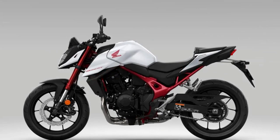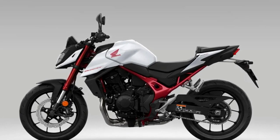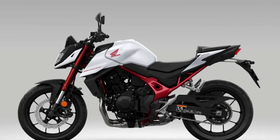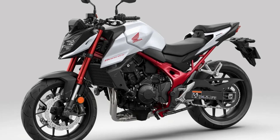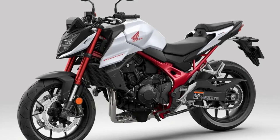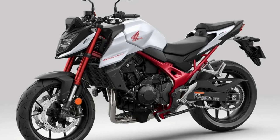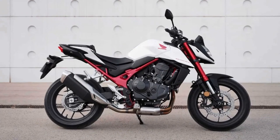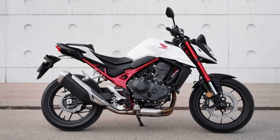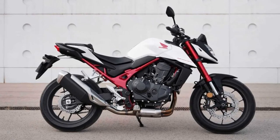One unique feature of the CB750 Hornet is its digital instrumentation, which includes a speedometer, tachometer, and fuel gauge, all displayed on a large and easy-to-read LCD screen. Its sleek bodywork and sporty exhaust give it an aggressive look, and it comes with an optional ABS braking system. With a comfortable riding position and advanced suspension, the CB750 Hornet is designed to provide a smooth and enjoyable riding experience, whether you're cruising around town or hitting the open road.